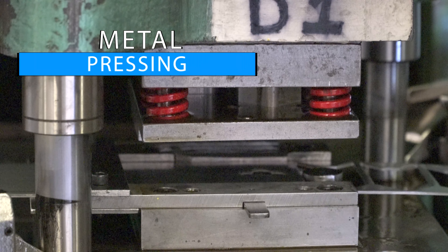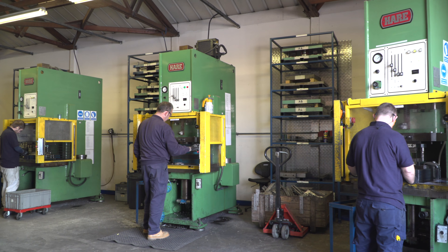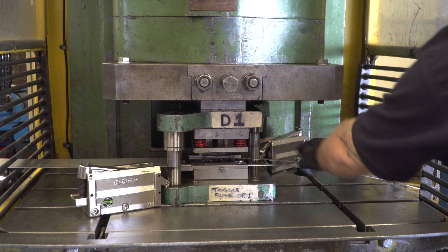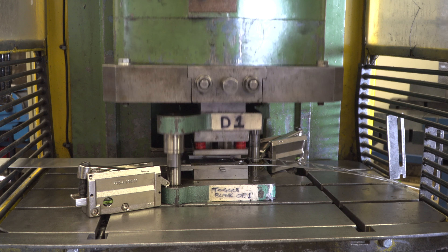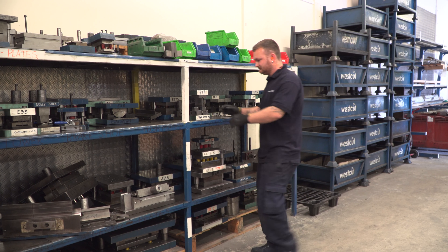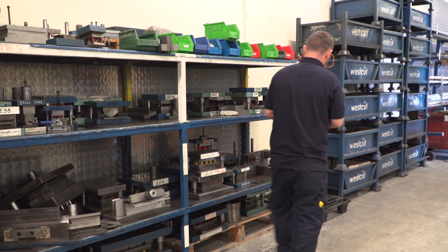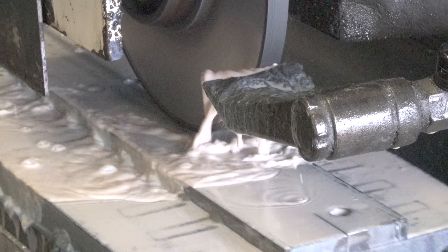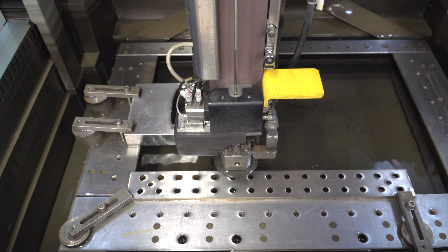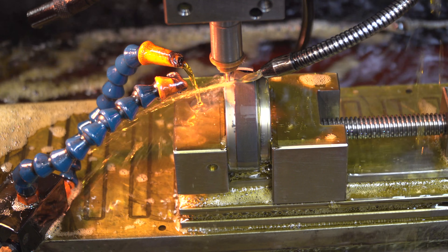Metal pressing. Westcut Engineering utilize a wide range of HAIR hydraulic sheet metal presses, ranging from 7 tonne up to 80 tonne for the manufacture of quality, cost-effective metal pressed components. This is complemented by our in-house tool room for the design and manufacture of precision tooling and progression tooling for our own use. Using the latest in CNC milling, grinding, wire and spark erosion technology enables us to machine complicated shapes from extremely hard materials in good time.